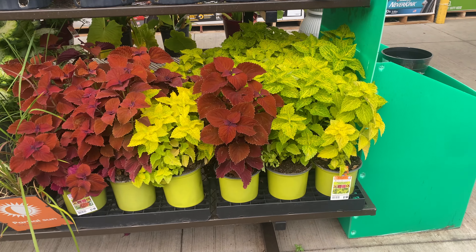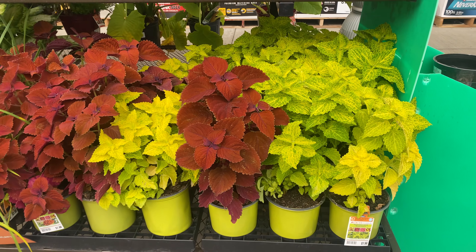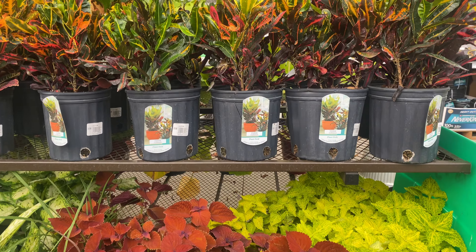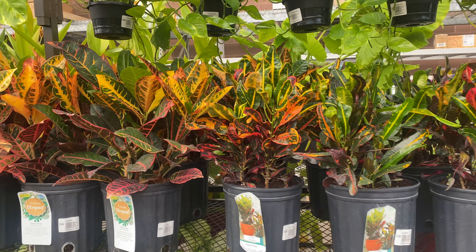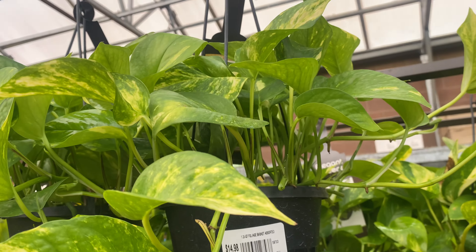There's coleus down here for $7.98. The crotons are $15.98. Beautiful. These pots here are $14.98.